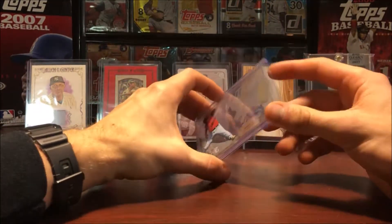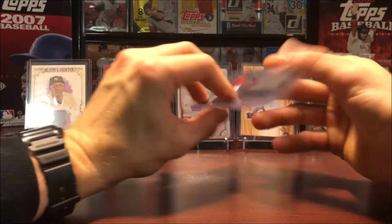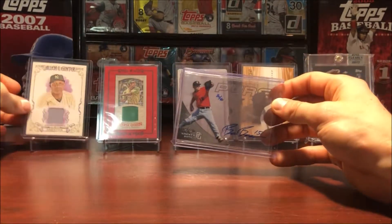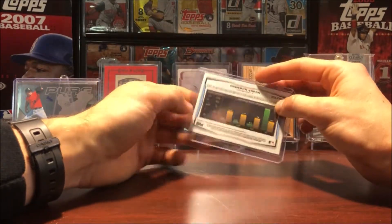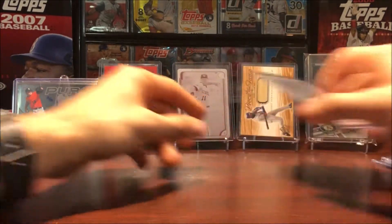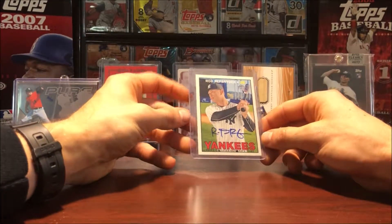On card auto out of 40. It's a neat looking card because it's not like your typical paper feel — the entire card is like acetate and it's also really thick. Really neat looking card. Moving on, we got Cameron Varga on card auto from Bowman Chrome 2014. And then from Topps Heritage, Rob Brefsnyder rookie card.